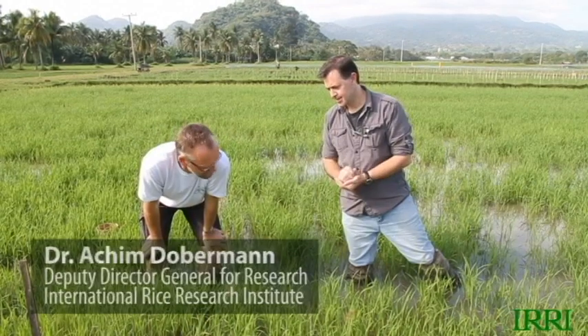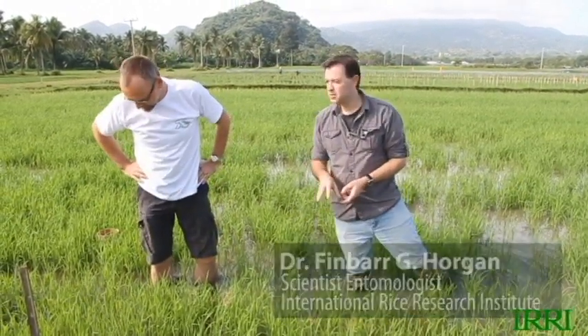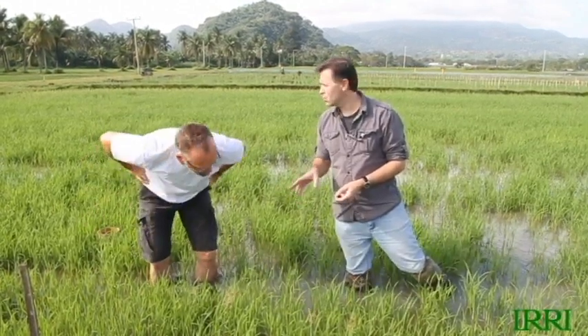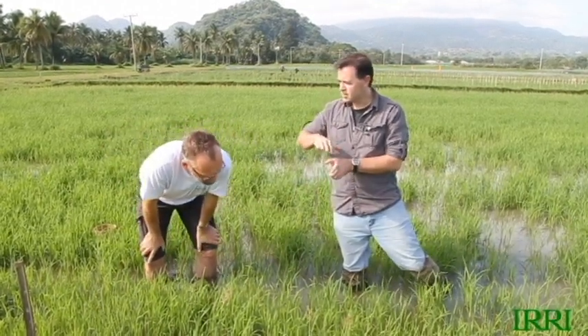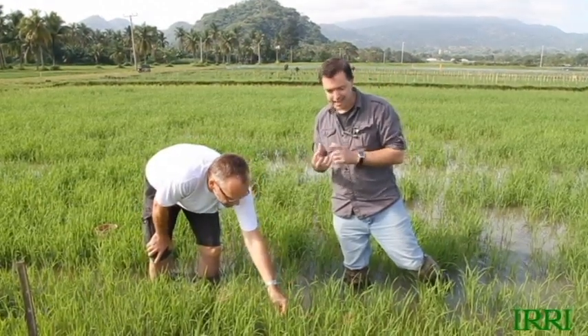Finbar, do we need to worry about insects at this early stage? Do we need to spray? No. Why not? At this stage, insect damage can be completely compensated for by the plant. Normally the things you get at the early stage are things like leaf folder and whirled maggot. Whirled maggot is actually the biggest problem this time of year, but as the plant grows it just disappears because the leaves get thicker and the maggots can't actually eat the leaf.